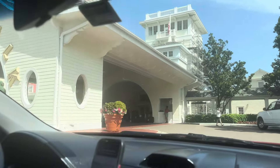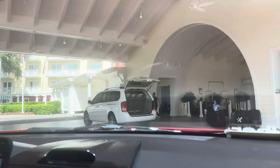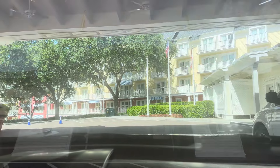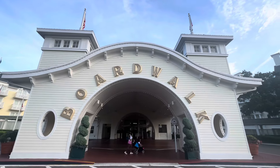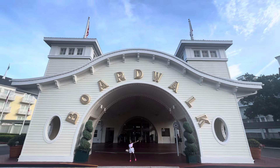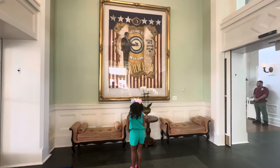Very excited to take this endeavor. If you've ever ventured to Walt Disney World before, I'm pretty confident that we have all taken part in the Boardwalk on the side of the actual hotel itself that features all of the amenities and shops and shows and sidewalk entertainment. But we have never actually stayed here before.